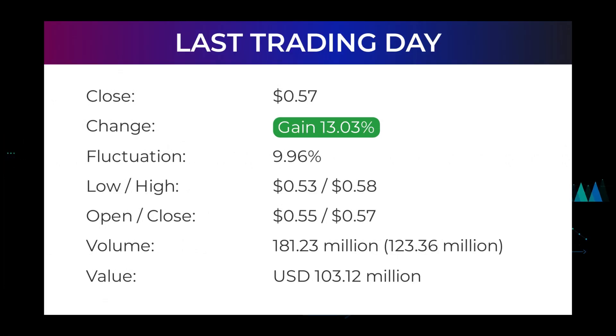In our daily updates for Sundial Growers, our last headline reads: on Wednesday, Sundial Growers Incorporated stock price gained an impressive 13.03 percent. The stock price gained 13.03 percent on the last trading day, Wednesday February 9th, 2022, rising from 50 cents to 57 cents. During the day the stock fluctuated 9.96 percent, from a day low at 53 cents to a day high of 58 cents.